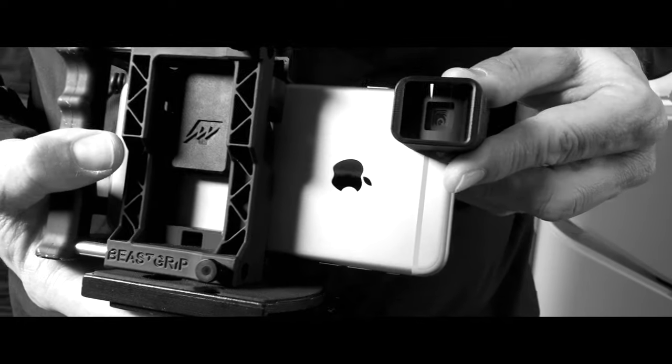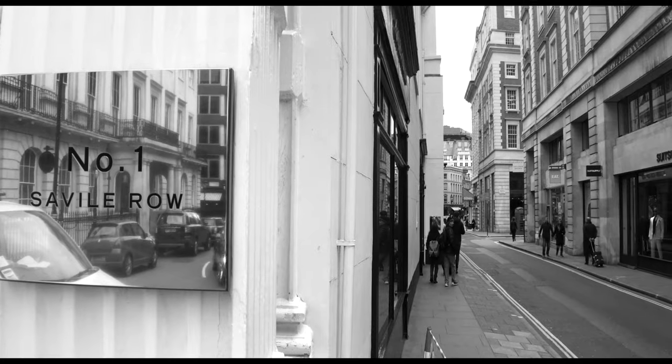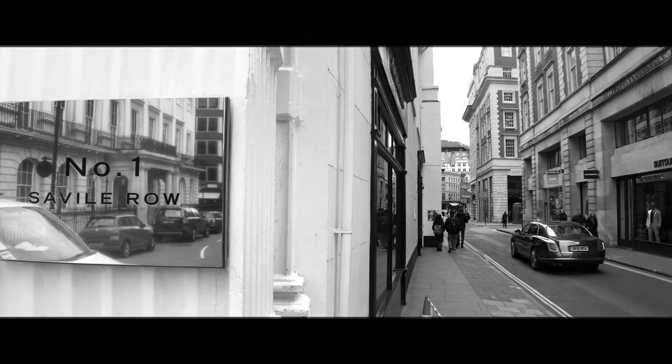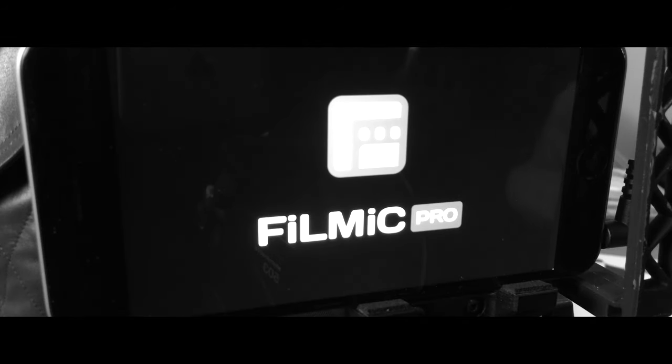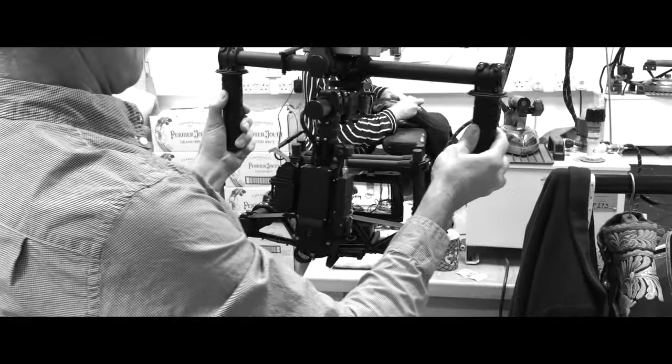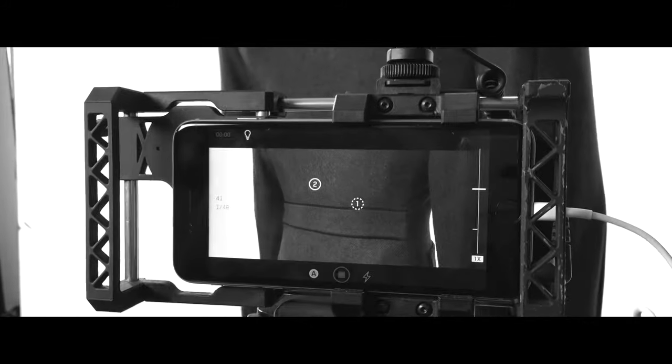We also added an anamorphic lens to our kit, provided by Moondog Labs, which helped us introduce a 2:40 aspect ratio in the second film. As for software, we used a mix of two apps — Filmic Pro and Filmmaker. Both have strong features, but it came down to the personal preference of both camera operators.